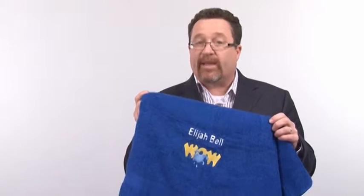Made with terry loops on both sides with a cam border on each end of the towel, custom embroidery is available and recommended in all terry cotton products. Check out the embroidery process video for more information.